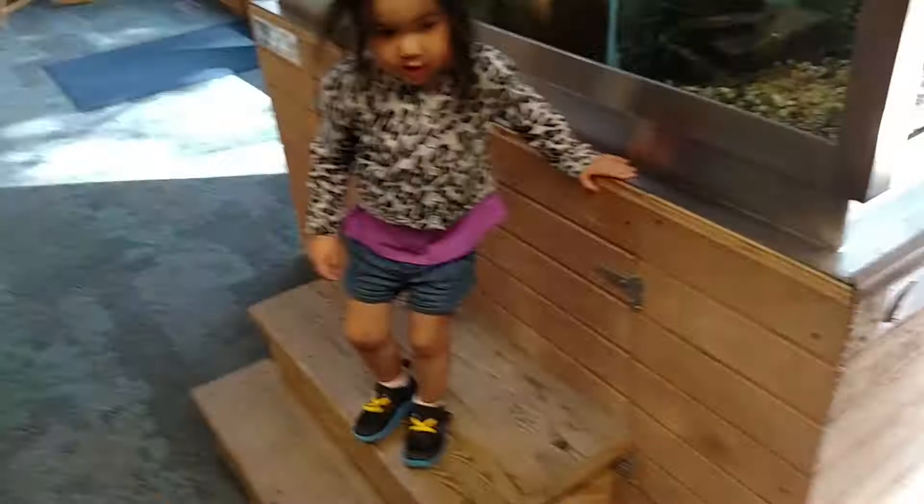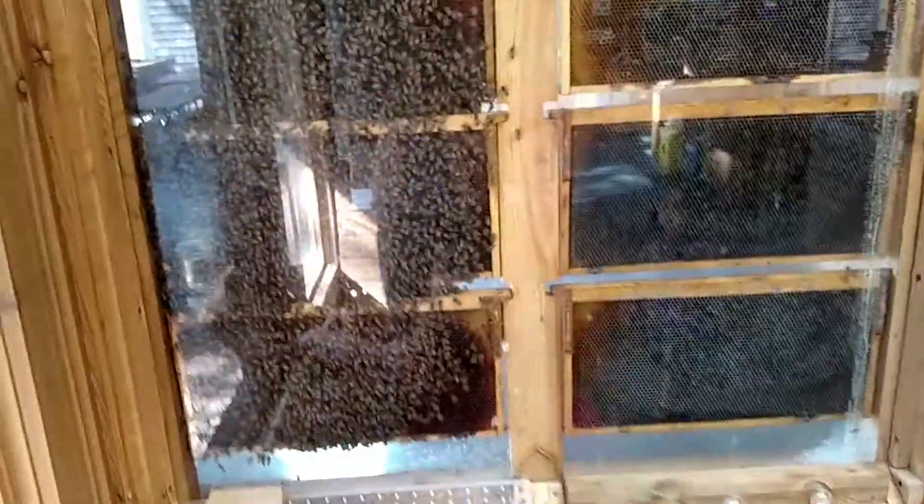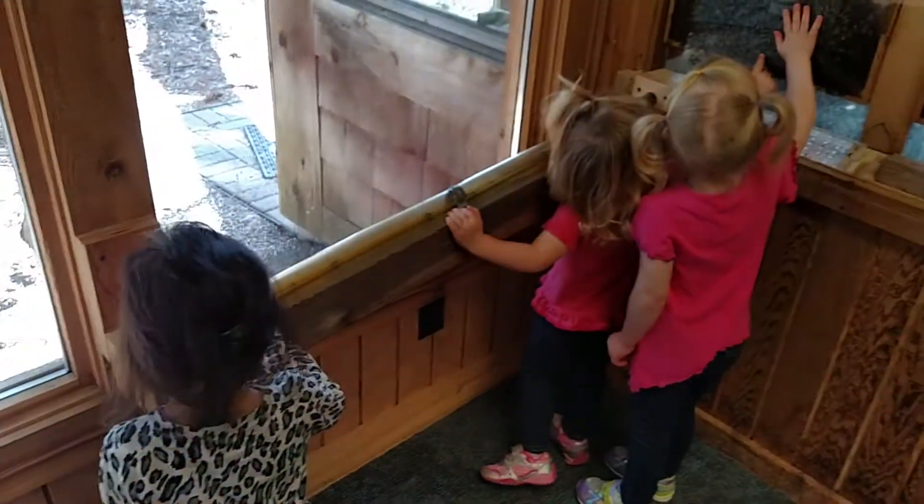Let's go look at the bees now. Come on down. Olive, look at the bees over here. Look at that bee. What's the big part? They're good. Bug.